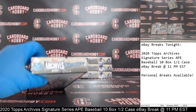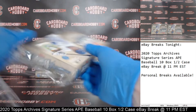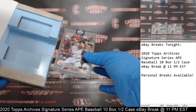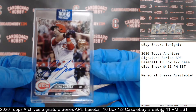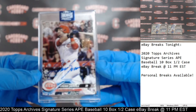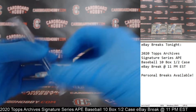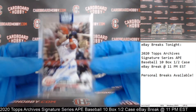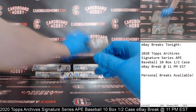Box number five — for the Reds, a Eugenio Suarez 1/1! We love 1/1s here at Cardboard Hobby. Beauty 1 slash 1 — congrats to the Reds! Got a beautiful Suarez 1/1 out of 2018 Holiday Mega Topps. Congrats, beautiful 1/1 Suarez autograph — that's gorgeous. The Reds, congrats, we love 1/1s here at Cardboard Hobby.